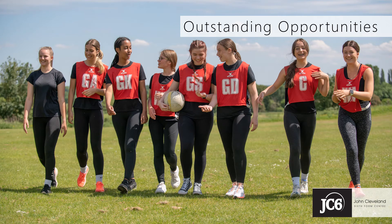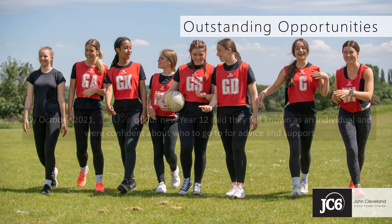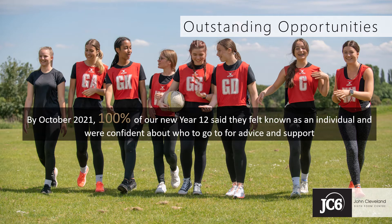Small class sizes and an experienced sixth form tutor team mean that our students are quickly known here as individuals. You'll never be just a face in the crowd here. Student Voice this year told us that by mid-October, 100% of our Year 12 students felt known as an individual by their teachers and were confident about who to go to for advice and support. Your teachers will ensure that you're challenged to achieve your academic potential. We'll explore with you the most effective study and learning techniques for success and independence, so you can find out what works best for you.